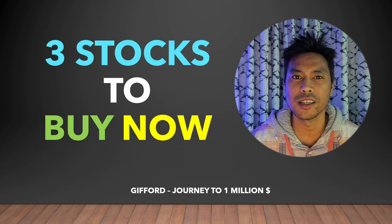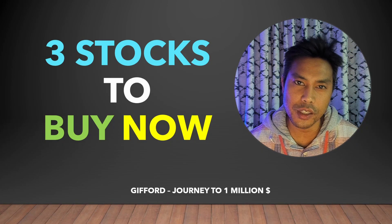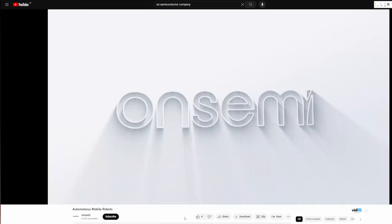What is up everybody, Gifford here and welcome back to a late night stock market video. Today we're going to talk about the three stocks that I'm going to be buying in September. Getting straight into it,